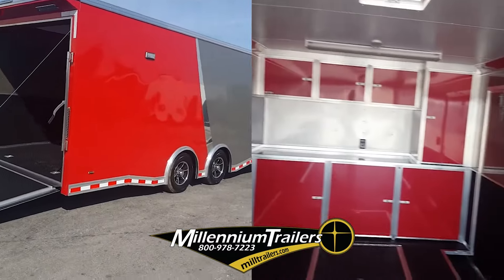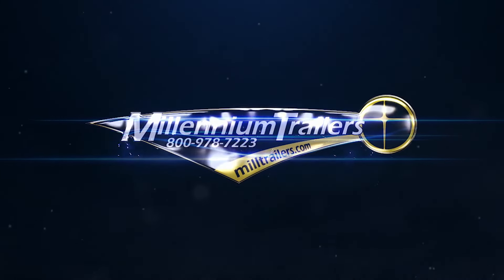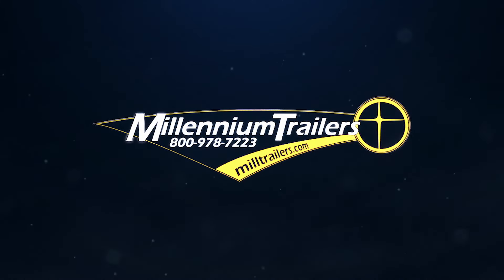Millennium Trailers offers personal and business financing solutions, so let's get started. Join thousands of satisfied customers and visit milltrailers.com or call 1-800-978-7223.